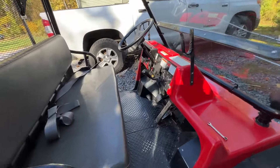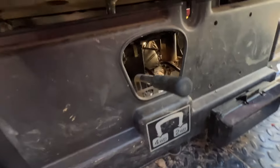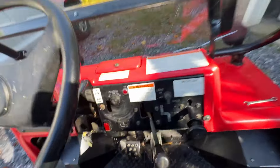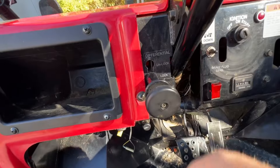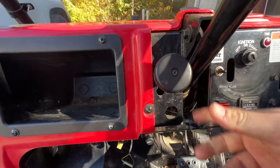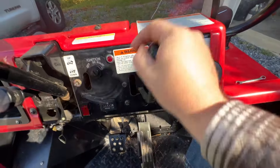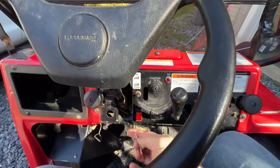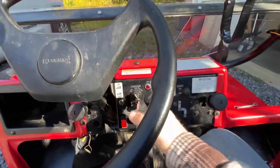I'll take you through some of the features. It's got four-wheel drive and two-wheel drive, but on top of that it actually has locking differentials — they're unlocked right now — and high and low speeds. It's also got some lights on it. The real value of this thing is really apparent when you see it running.